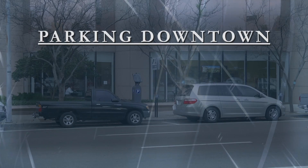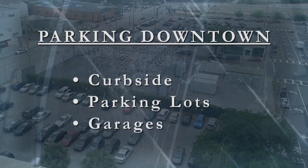There are three methods of parking downtown: curbside, parking lots, or garages.